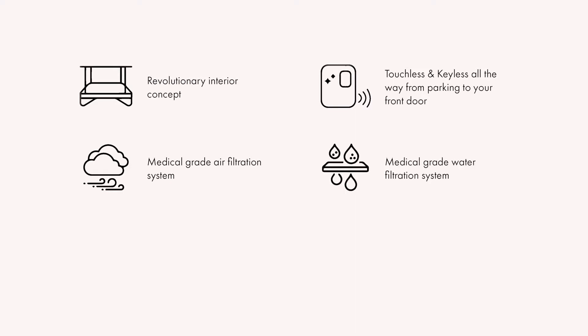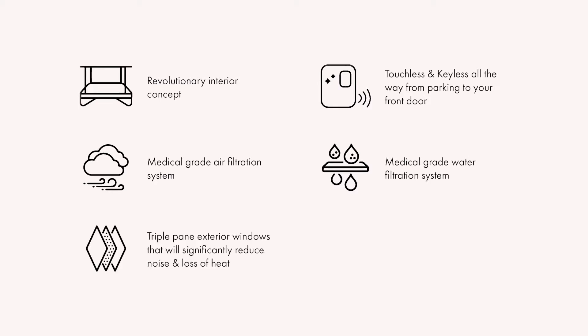Nova will feature a revolutionary interior concept. Touchless and keyless entry all the way from the parking to your front door. A medical grade air and water filtration system to make sure you and your guests will have fresh and safe air to breathe. Triple pane exterior windows that will significantly reduce noise and loss of heat. And as the culture goes green, all parking stalls will be EV ready.